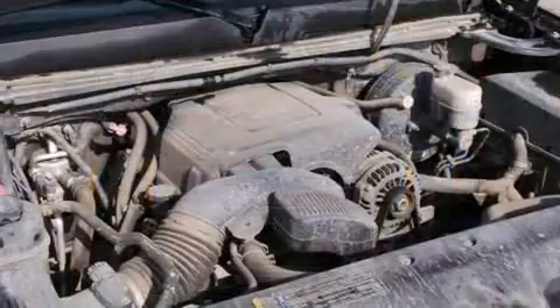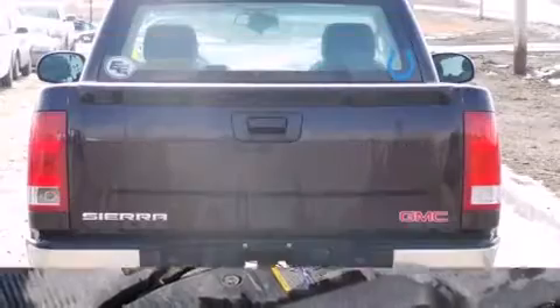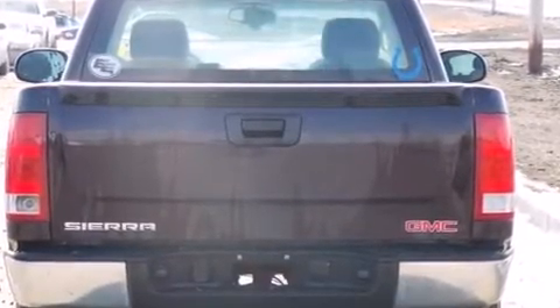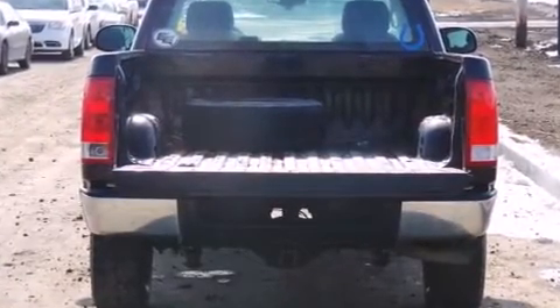It's equipped with tons of terrific amenities, but it won't break your budget, such as remote keyless entry, delay off headlights, a tachometer, a rear step bumper, a front bench seat, and one-touch window functionality.